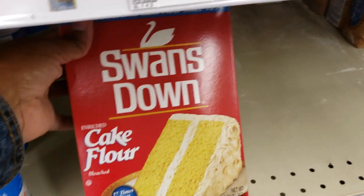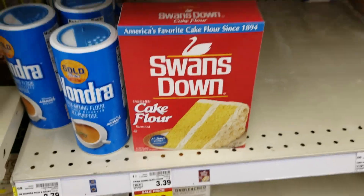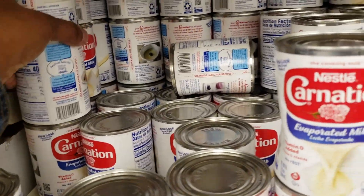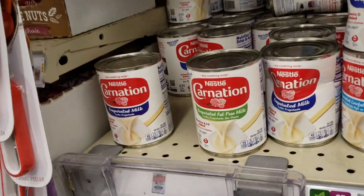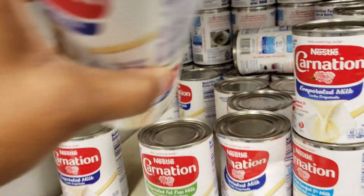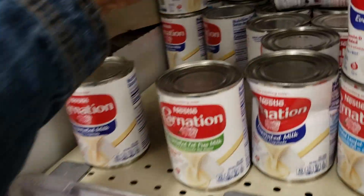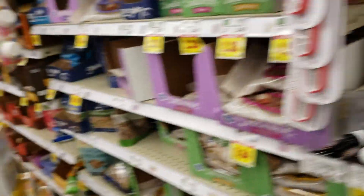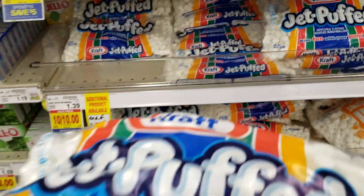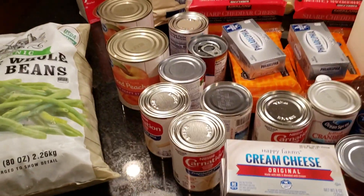When I make my cakes, I always get this cake flour, but mom just picked one up and I'm pretty sure I have one at the house, so I'm not going to get another one. Carnation milk — this is the only canned milk I use. We have some at the house, so I'm just going to get a few more to pour on top of my sweet potato soufflé.